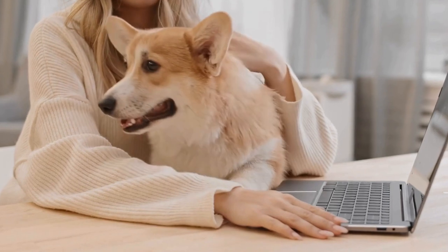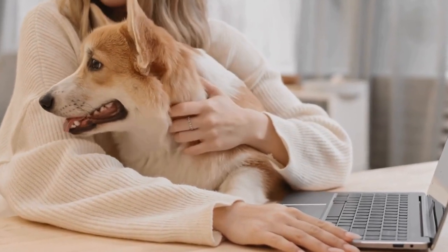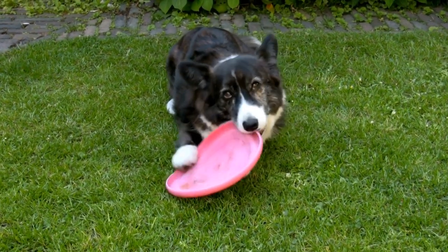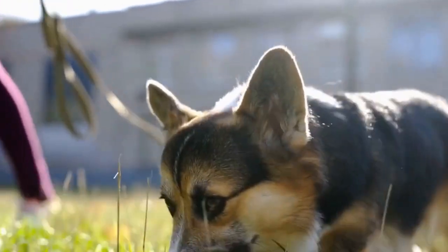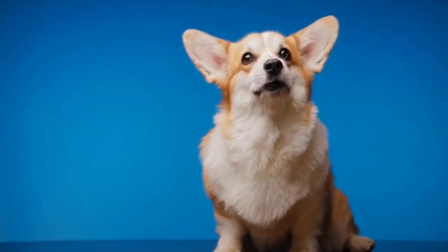Gradually increase the duration of their interactions, always monitoring their behavior. Be patient, as it may take several weeks or even months for them to become fully comfortable with each other. During this time, never leave them unsupervised. It is crucial to prevent any potential conflicts and ensure the safety of both pets.